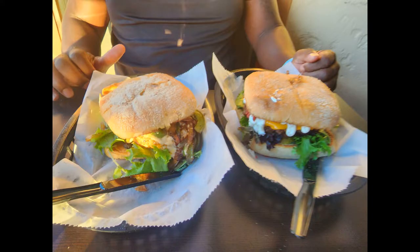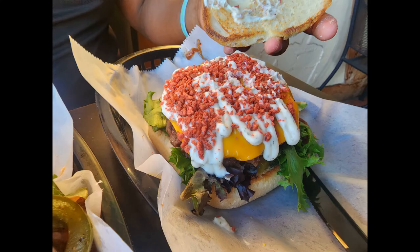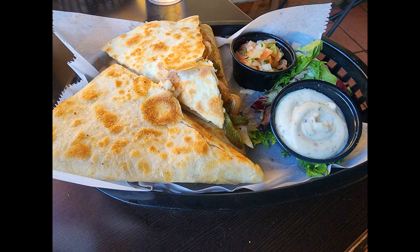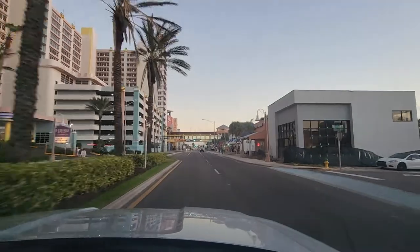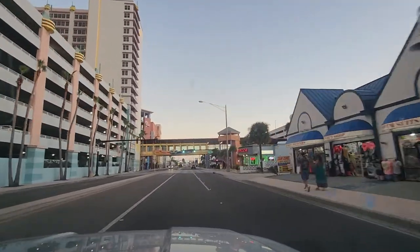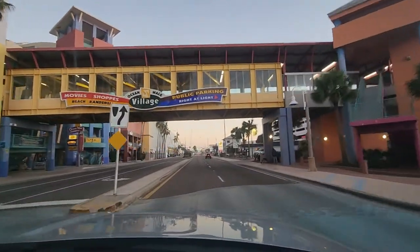Overall, we really enjoyed the food and our experience at Evolve Modern Vegan Kitchen. We are looking forward to trying more items on the menu in the future. I will leave their information in the description below. I hope you get a chance to check them out — you won't be disappointed. I really hope you enjoyed the video. Thank you so much for watching. We'll see you next time.